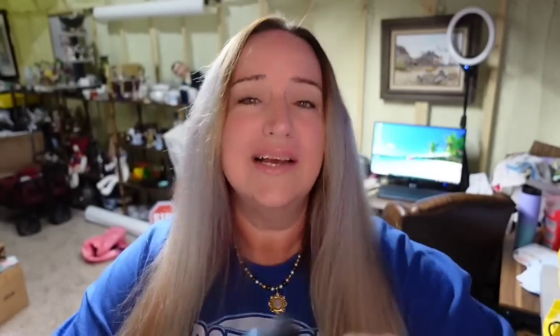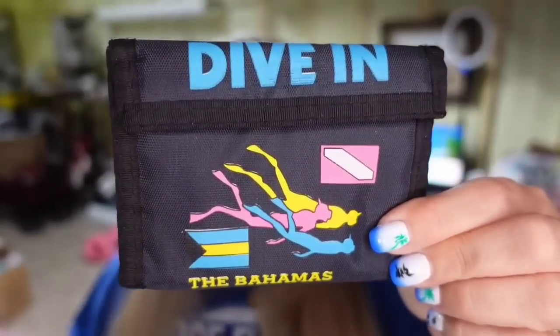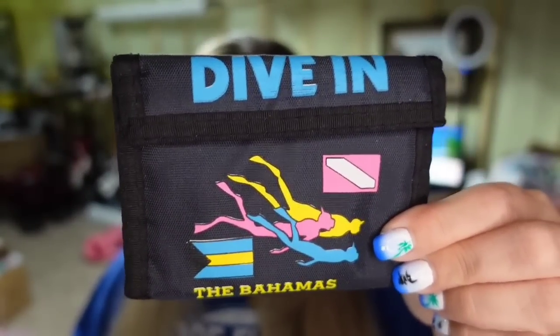Last on eBay is a Dive in the Bahamas little wallet. I got it in a lot so I'm pennies into it, and it sold for $4.50 after about eight months. It's about a $3 profit.